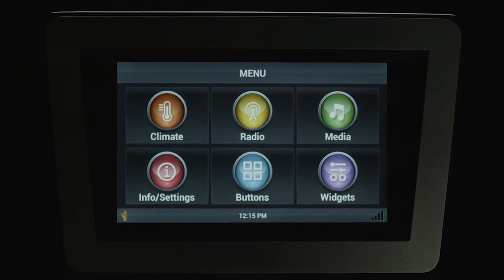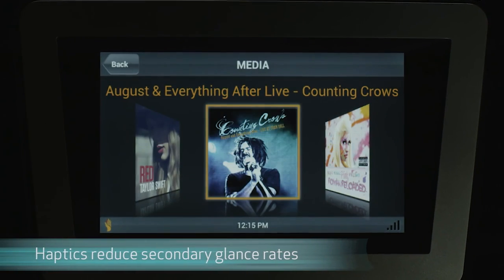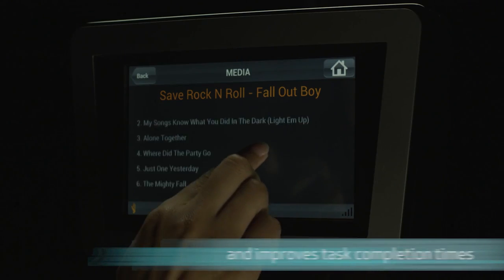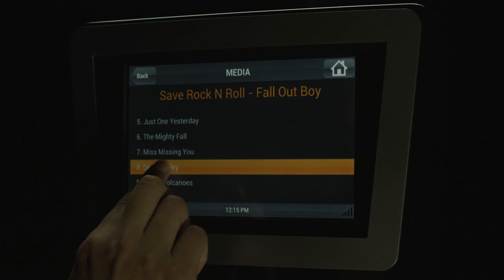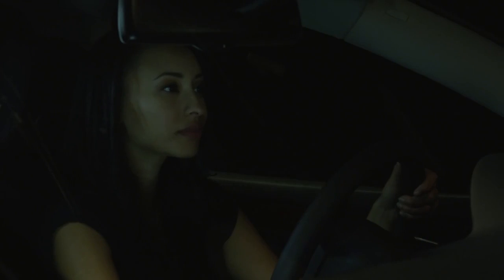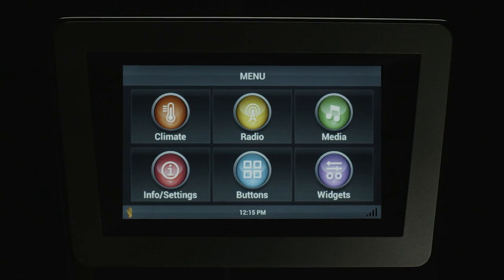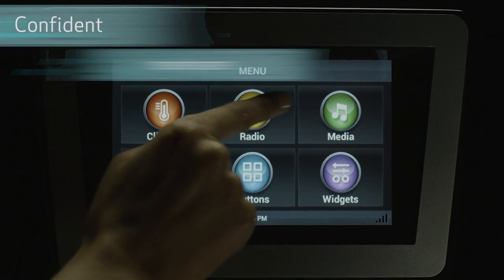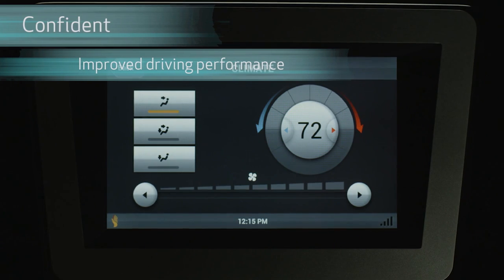Using the sense of touch to provide information to drivers with haptics reduces secondary glance rates and improves task completion times, ultimately keeping the driver's eyes on the road. Drivers who experience haptic feedback in their auto interfaces feel more confident and show improved driving performance. Touch interfaces with haptics are also rated as more responsive and pleasurable to use.